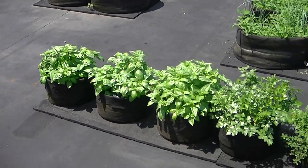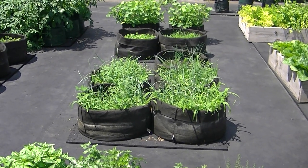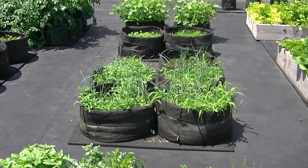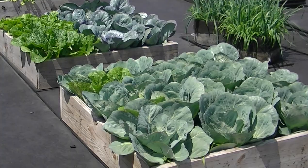We have onions in the center. The weeds have kind of taken over, but once they get a little bit bigger, I'll be able to distinguish the weeds from the onions. We have what some people think is lettuce, but it's actually cabbage.